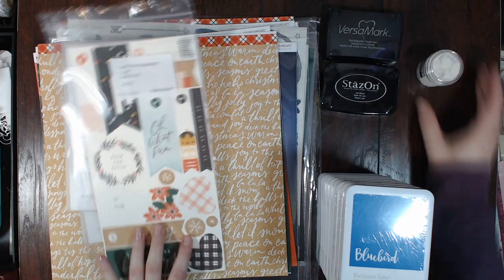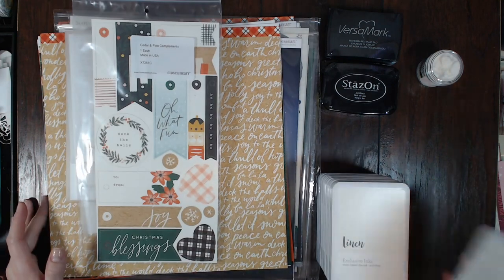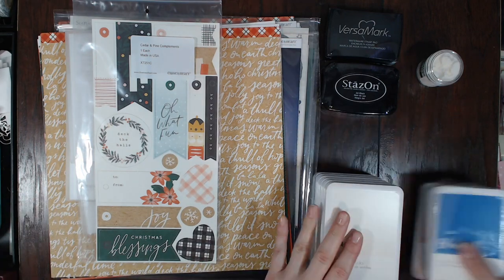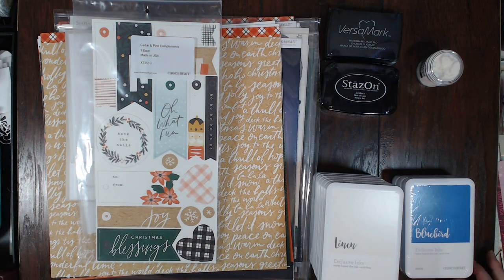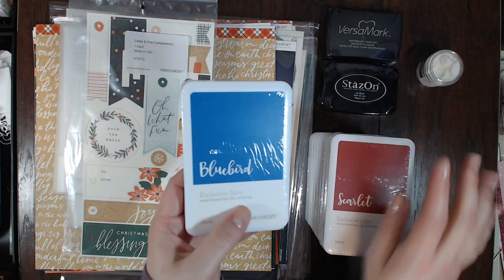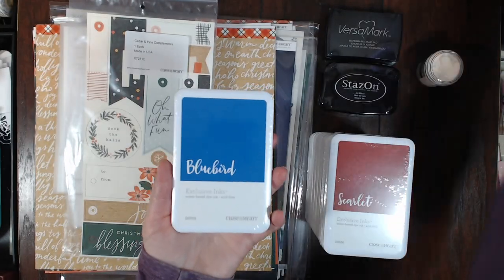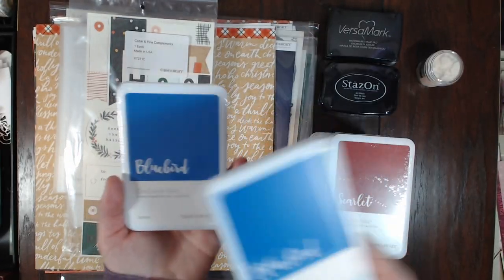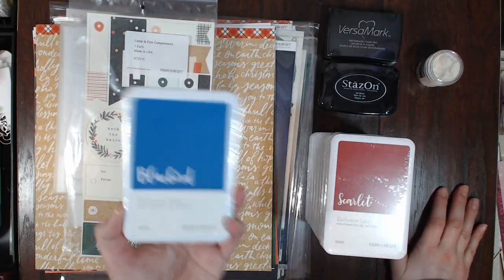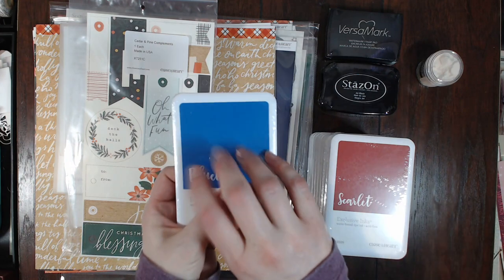I almost got some Distress Oxide inks — I kind of wish I had, but that's okay, I'll get those next month. The first ink I ordered was Bluebird, but I actually already had Bluebird. I meant to purchase Carolina Blue or Blue Bell or something like that, so I got the wrong one — there's a little surprise with that at the end if you stay tuned.